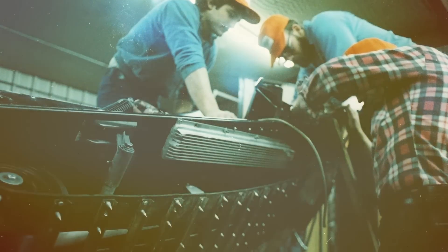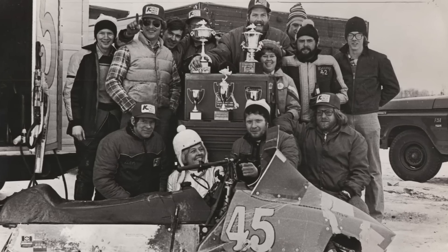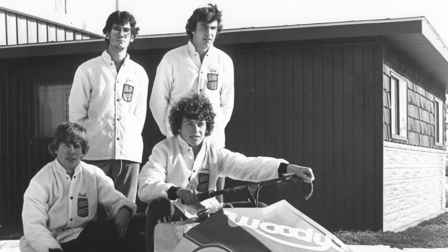Witnessing the absolute dominance of Woody's in the snowmobile industry graphically illustrates this reality. An unswerving commitment to quality manufacture of innovative and well-designed products usually nets success. In the case of Woody's, this success was born in snowmobile racing, going back to the very earliest days of the company and the sport, 50 years ago.